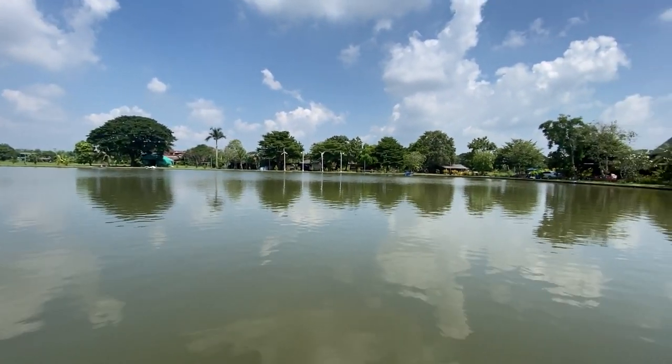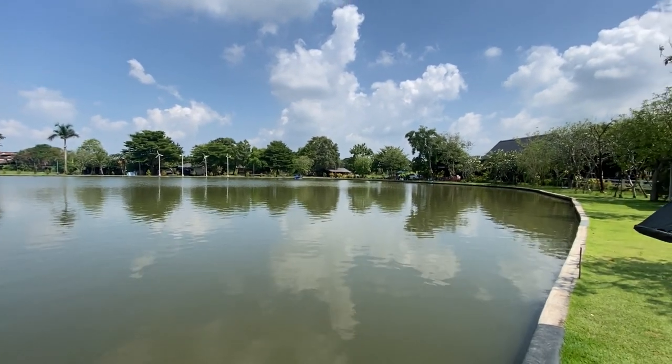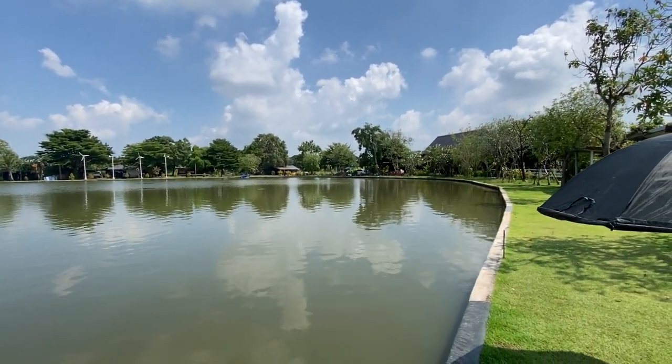It's got shelters all down one side for you to get away from the sun. Also at this lake there's a very nice coffee shop — an air conditioned coffee shop.